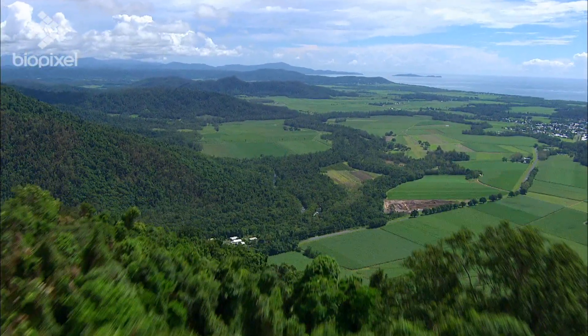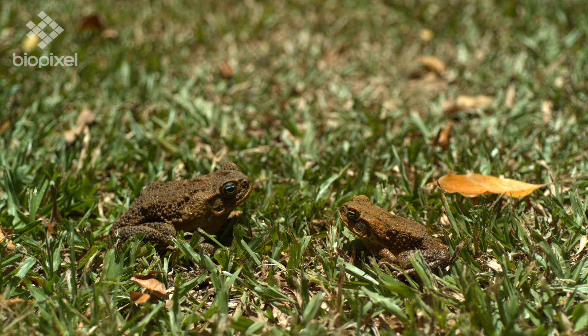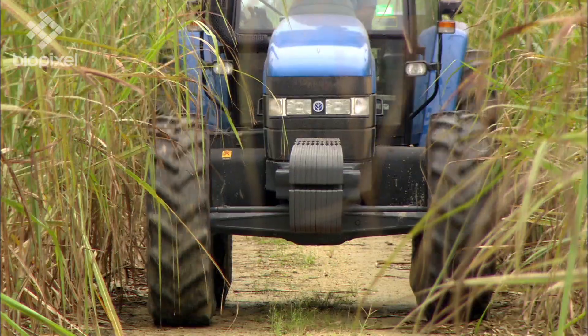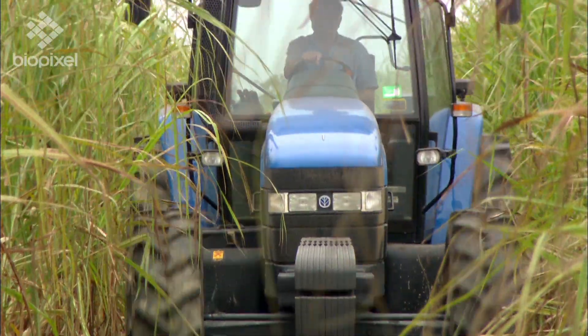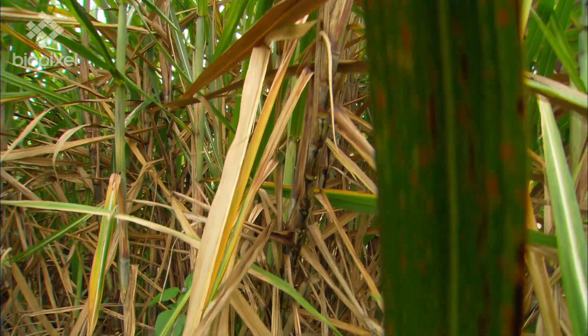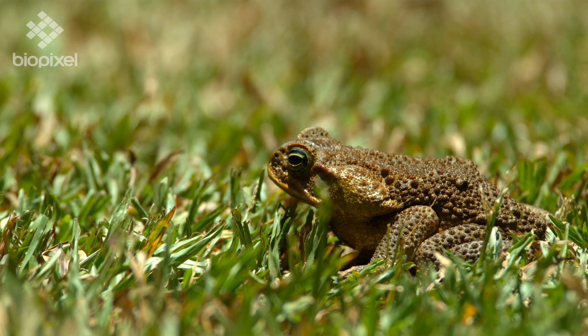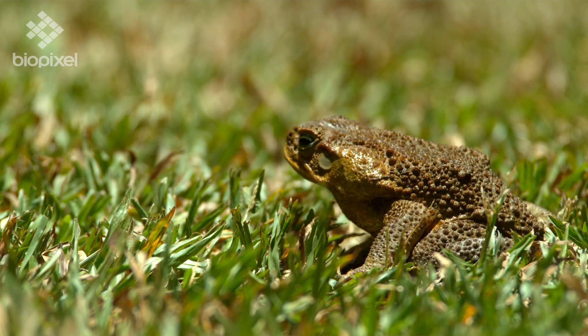Another animal introduced into Australia is the cane toad. They were brought into Australia in 1935 to control the cane beetle in the sugar cane fields, but cane beetles live high on the upper stalks of the cane plant and cane toads can't jump that high. Duh!